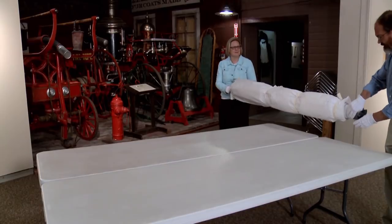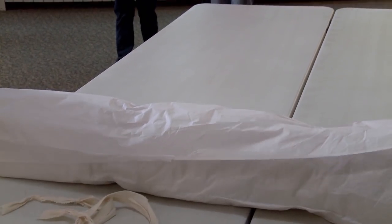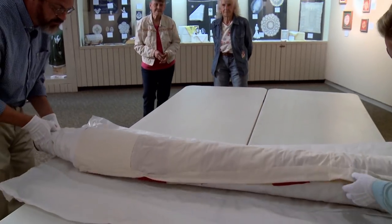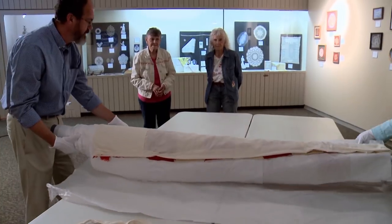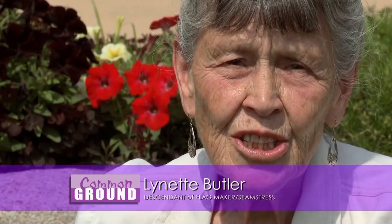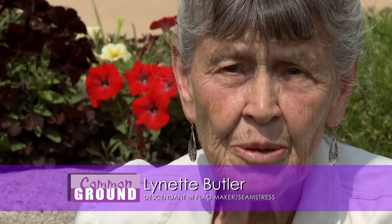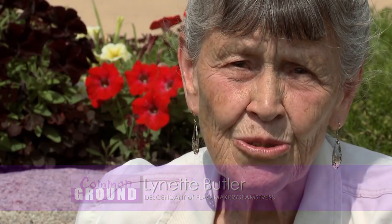I'm just so thankful that the curator and the museum are caring for that flag after all these years. It's amazing that it hasn't fallen apart and that they were so gracious to let us see it and touch it with our little white gloves on. It means so much — that part of history, not only for our family, but for the whole community that was struggling at the time. 1870 is quite early for things happening in Otter Tail County.